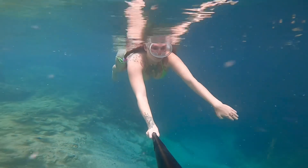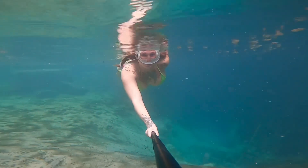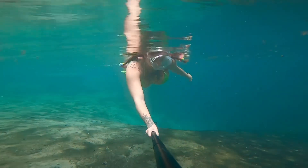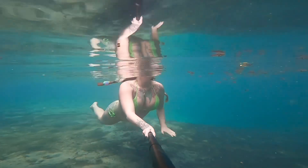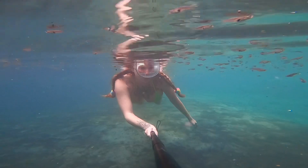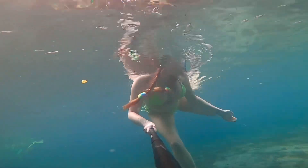This day I forgot to bring my snorkel, so I have to occasionally breathe. How inconvenient — just kidding. Yeah, this was a really cool spot. I had so much fun. It's beautiful. It's stinky. There's a lot of minnows biting me.